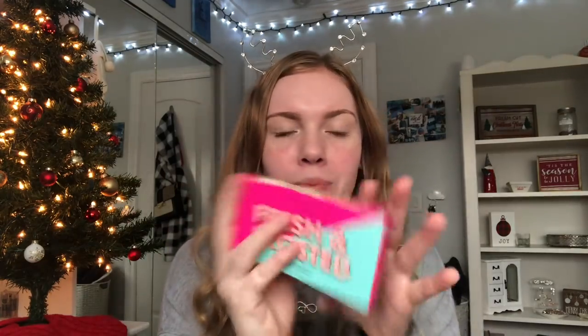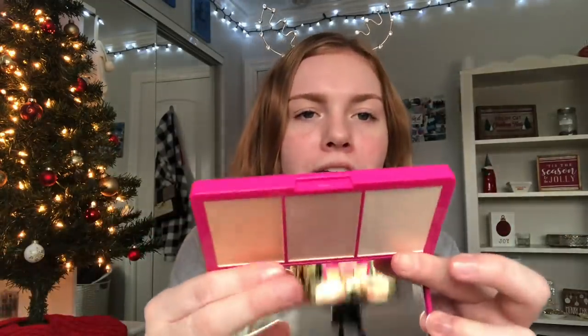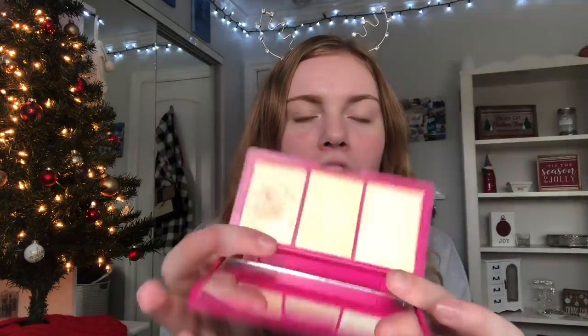Then she got me this little palette — it's the Fresh and Frosted highlighter palette from Tarte. I love the inside packaging, it's just the cutest ever. It has three highlight shades and I actually used one today — we're kind of glowing. I really really love this and it's also very compact, so I love that.